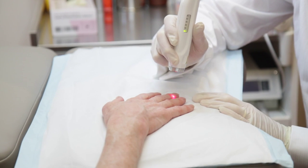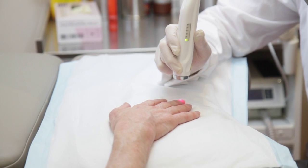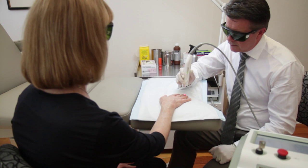That second generation was the Cutera Genesis Plus laser. The Cutera Genesis Plus laser is by far the most powerful of all the lasers on the market. It has a spot size — meaning the width of the laser beam — of five millimeters, so you can easily cover the nail plate in the area that you're treating.